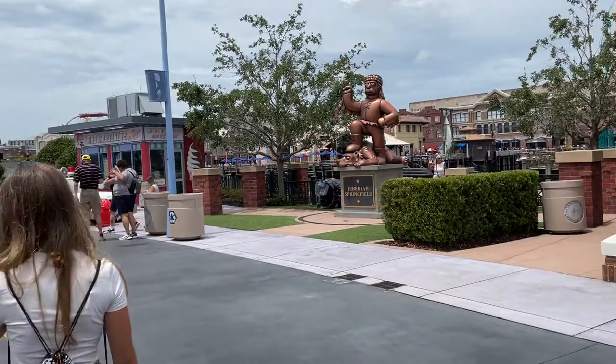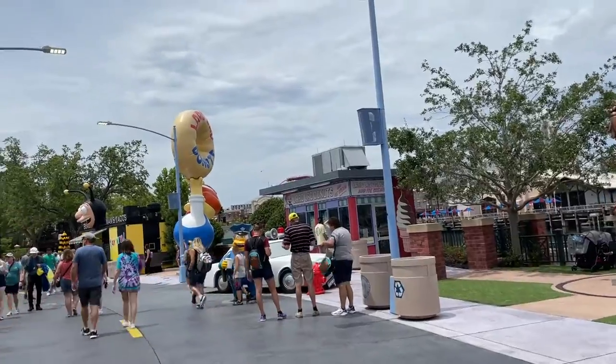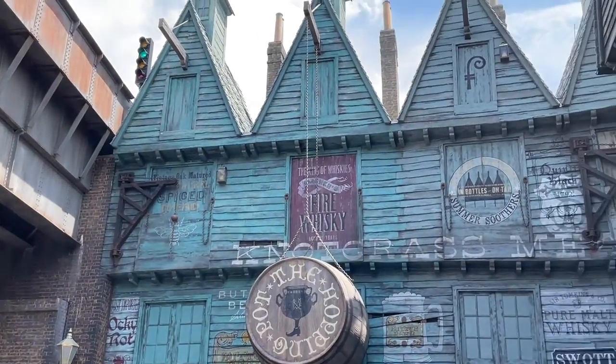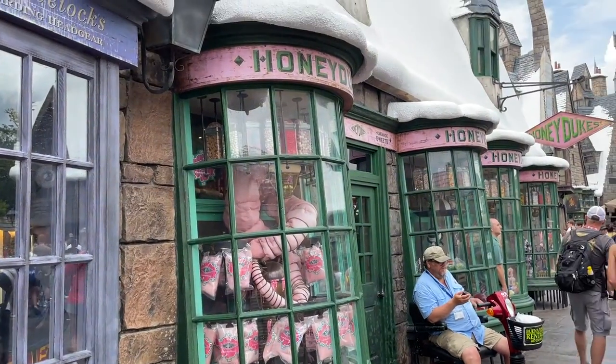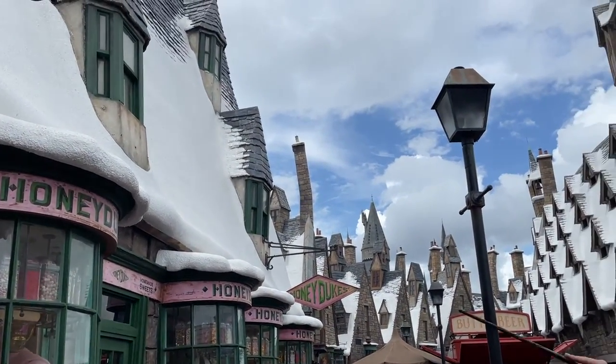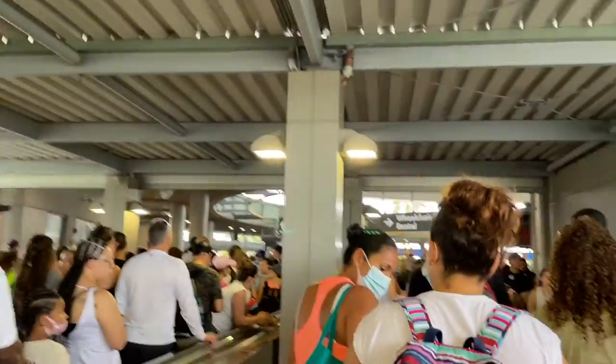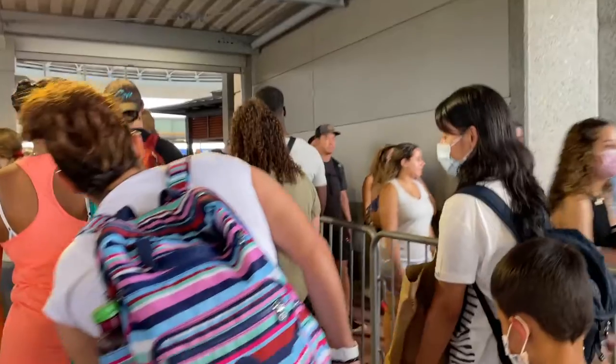My very first most important tip is staying on property. My second most important tip is to get to the parks really early, even if you do not have early entry. On the days that I got to the parks 45 minutes before they opened, it was better — a lot of people were already in the park because they stayed at a Universal Resort, but I was still a bit ahead of the rest of the crowds, and those days didn't take nearly as long to get in.